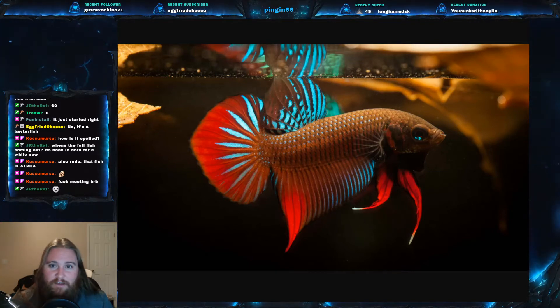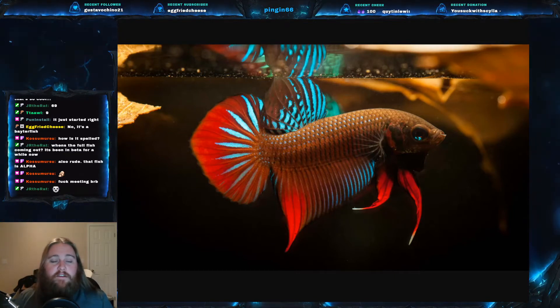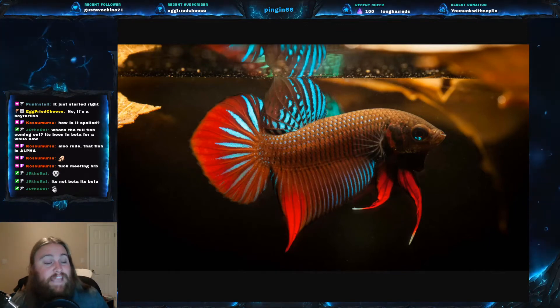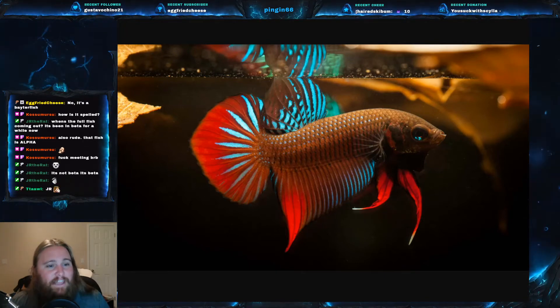Bettas are found all over the Asian continent, but this particular species is endemic to Thailand. They live in shallow areas — in marshes or in rice paddy fields. As with most fish that have developed a way to breathe air along with water, these shallow areas are normally very low in oxygen levels, which is why they developed the ability to breathe air with that labyrinth organ.